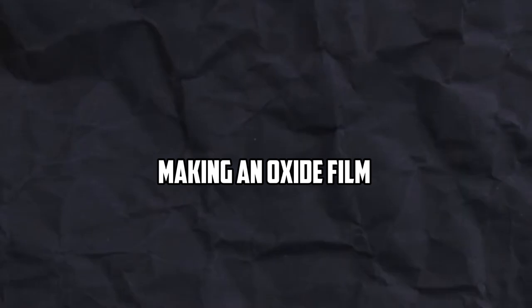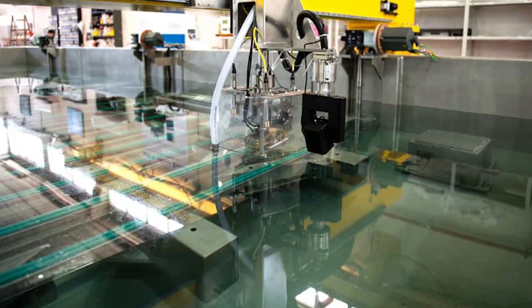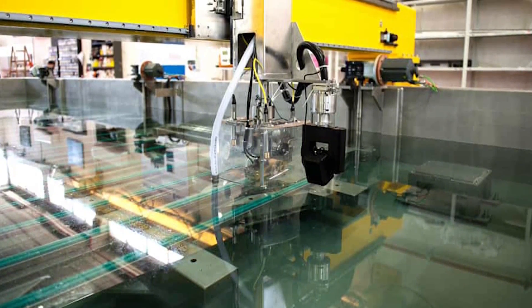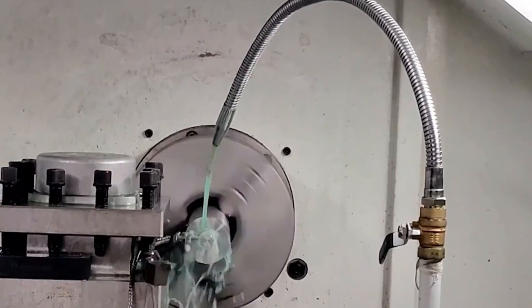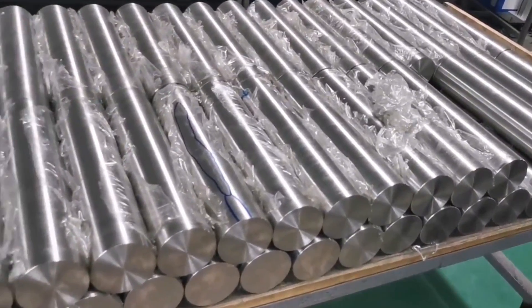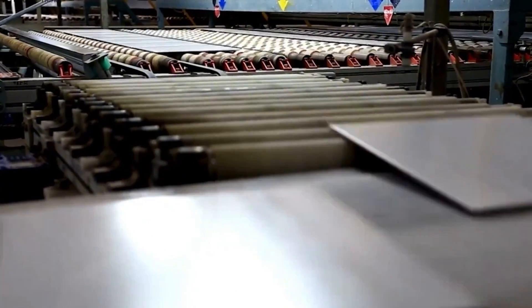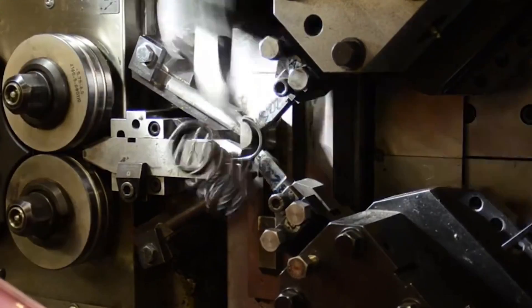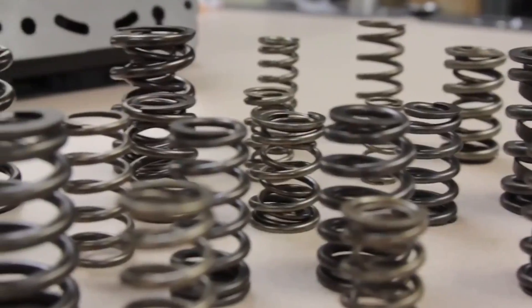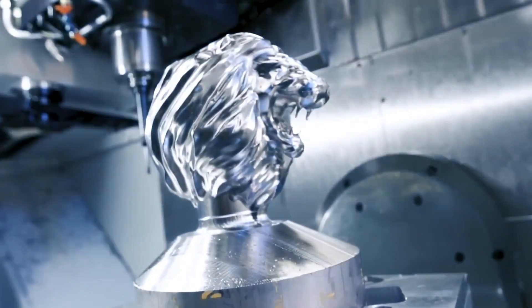Titanium quickly makes a protective oxide film when it comes into contact with oxygen. This layer protects against corrosion, but it makes processes harder to do, like forging. Often, work has to be done in an inert gas setting, like an argon chamber, to avoid problems that can happen when an oxide film forms. This requirement calls for a lot of preparation work, which can make running costs go up by a lot.